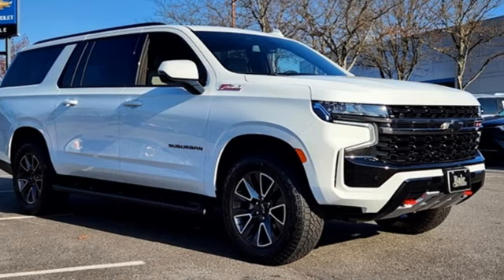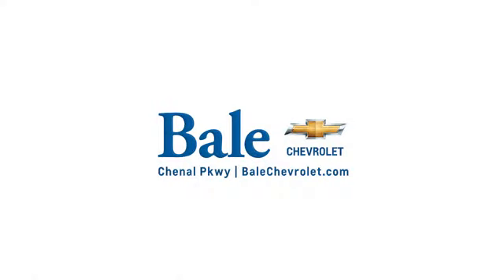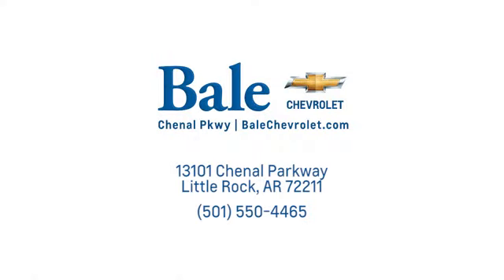The time is now. See it for yourself today. Looking for an unbeatable deal? Come to Bale Chevrolet. We look forward to helping you at Bale Chevrolet.